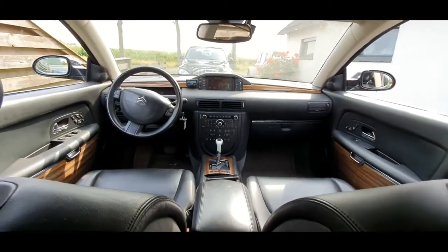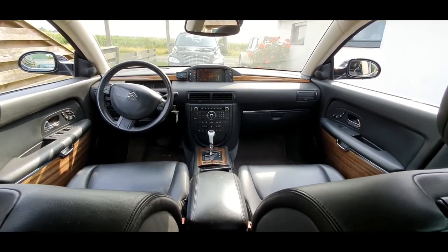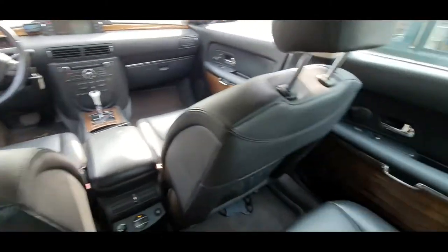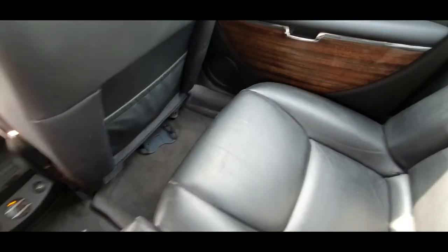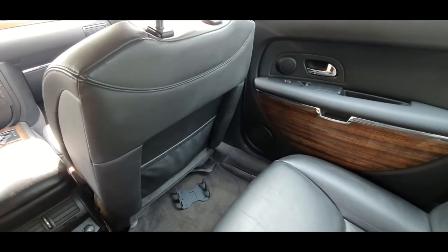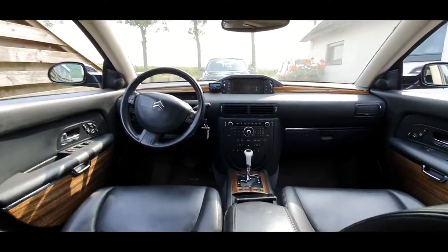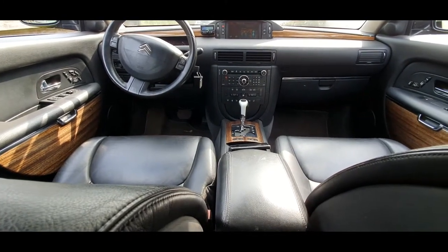This C6 is the 2.7 HDI 2006, first series, Exclusive with the optional launch pack. Which means you can adjust the rear seats and move the front seat where you are sitting back here. Luxury. Sunroof. Lots of miles and some problems.